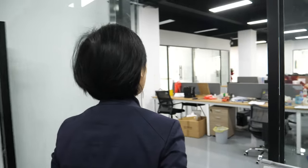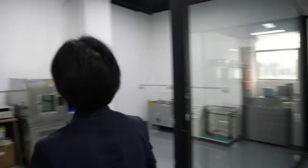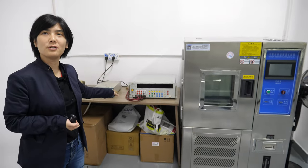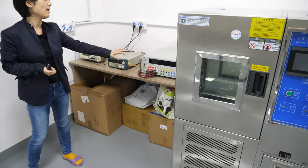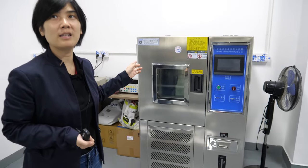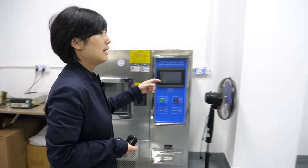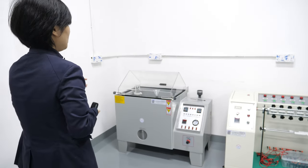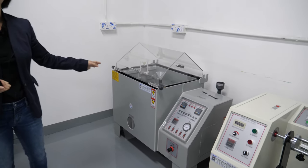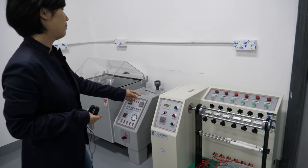We have many testing equipment here. These three devices are testing for power consumption. And this device tests temperature and humidity. And this is a sort of spiral chamber for testing the durability of the products. And this is the cable bending testing machine. We also have other testing machines, big machines in the production line.